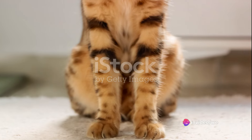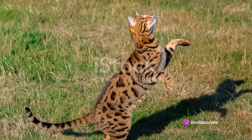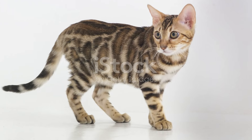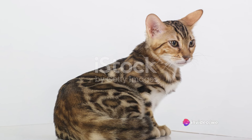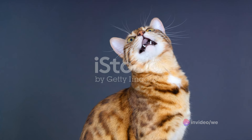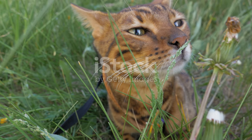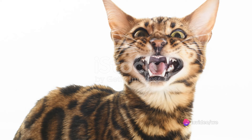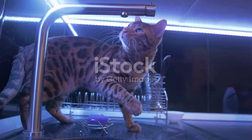But it's not all about the energy and intelligence. Bengals are also very social creatures. They thrive on interaction and enjoy being part of the family. They're not the type to hide away when guests come over. Instead, they'll likely be the first to greet your visitors, showing off their beautiful coat and charming personality. These cats are also known for their vocal nature. They have a variety of different meows, purrs, and chirps that they use to communicate with their humans. Each sound has a different meaning, and over time, you'll learn to understand what your Bengal is trying to tell you.